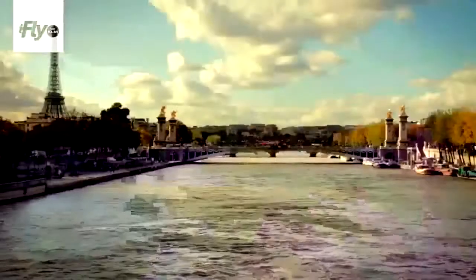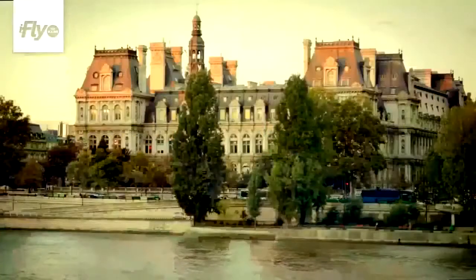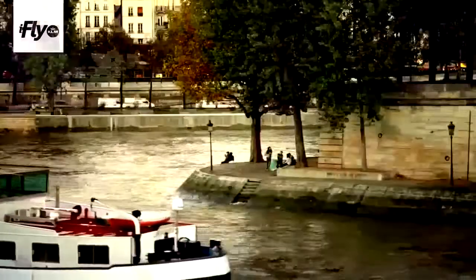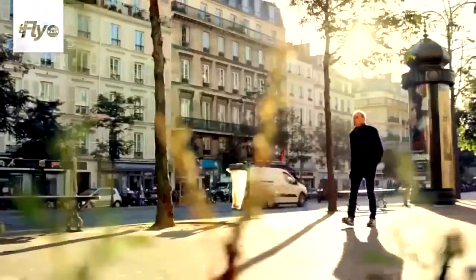We're here on the Seine, on Île Saint-Louis. The Seine is the main waterway and really the heart of Paris. This is actually a very romantic place — in the summer, there are picnickers everywhere. It's actually one of my favourite parts of Paris. In Paris, it's kind of like stepping into the past — it's quiet and serene and romantic and beautiful.